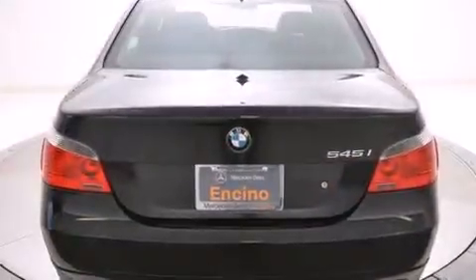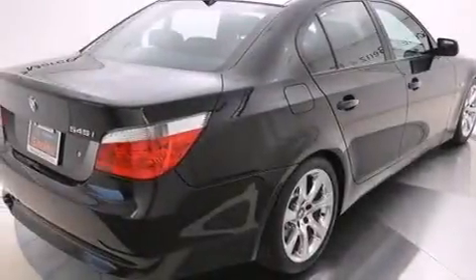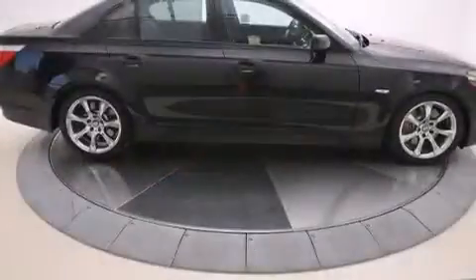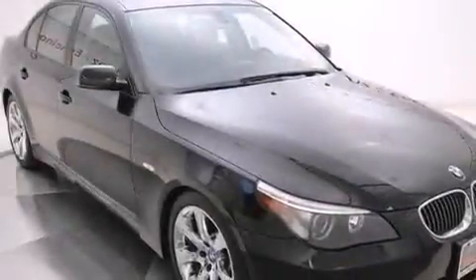Its top features include BMW Assist, Dakota Leather Upholstery, Xenon Headlights, Alloy Wheels, and Traction Control and Stability Control Systems. The following features are also included.